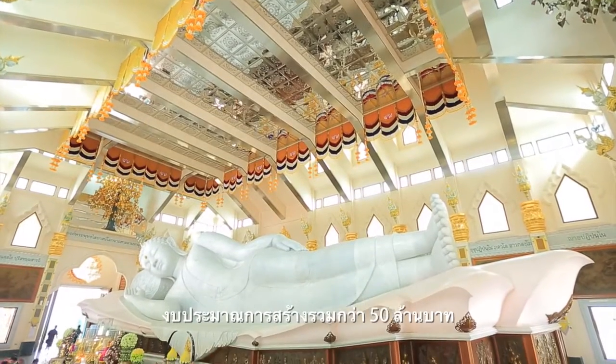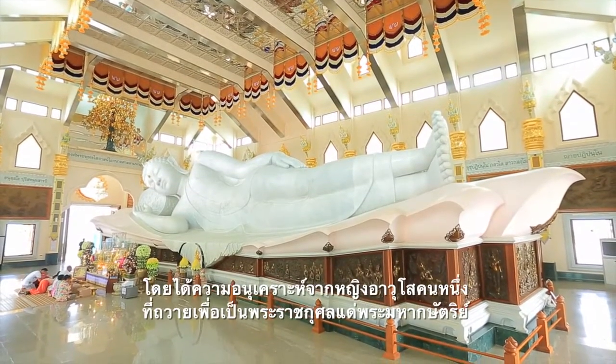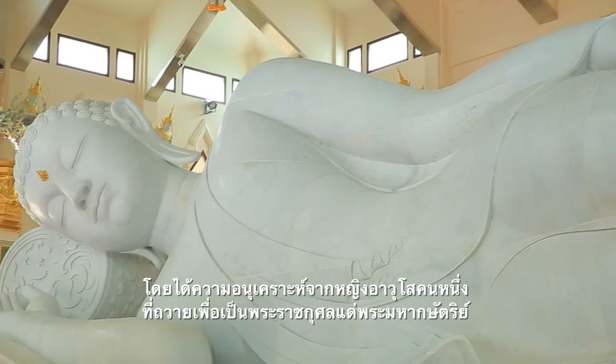The cost of the statue, thought to be in excess of 50 million baht, was paid for by a very generous donation from an elderly woman in honor of the king.